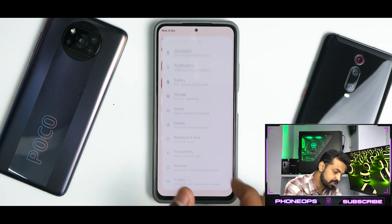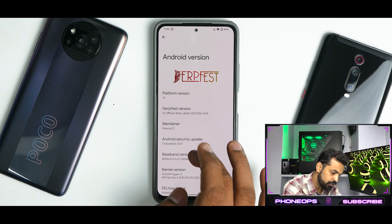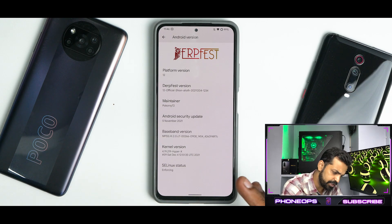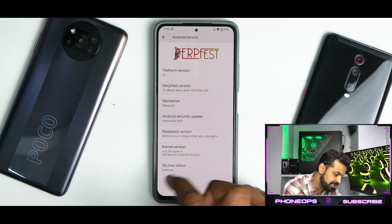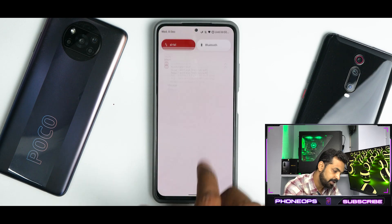If you go to Settings, About Phone, and then Android version, you will see that this is DerpFest version 12. The maintainer is Pokorny72. November security patch — we still don't have the December security patch. SELinux status enforcing. HyperX kernel doing a great job.